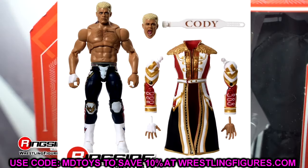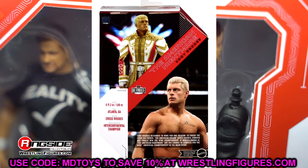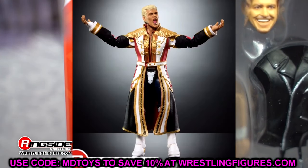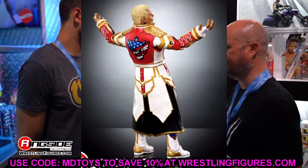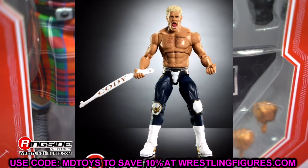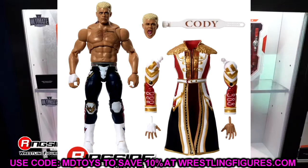Last time he had that other very bulky torso on the Mattel Creations exclusive, and that's one of the reasons that figure was docked so many points. This is the torso a lot of people wanted. Seth Rollins and Cody Rhodes share the same elite torso, so it makes sense they'd share the same ultimate torso. They also included chest hair and the Dream tattoo — all the checks and balances that we like to see.